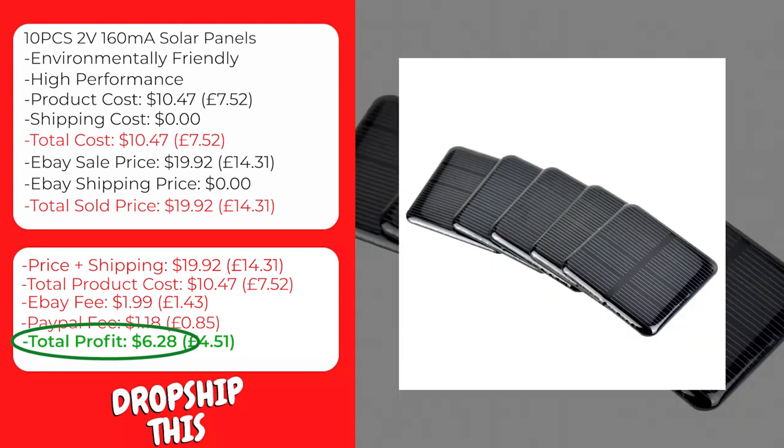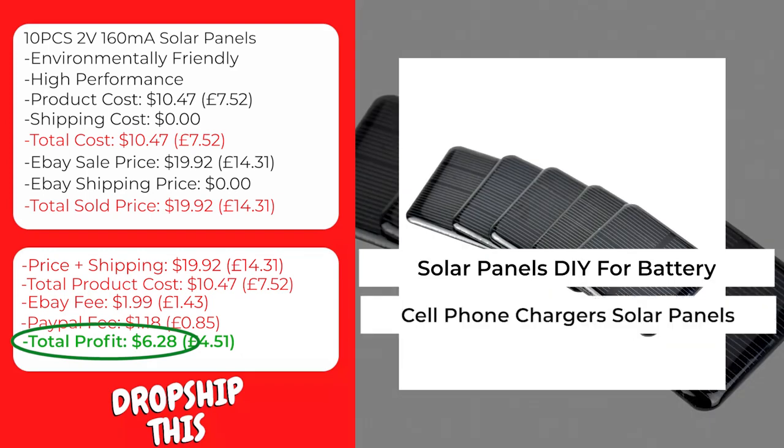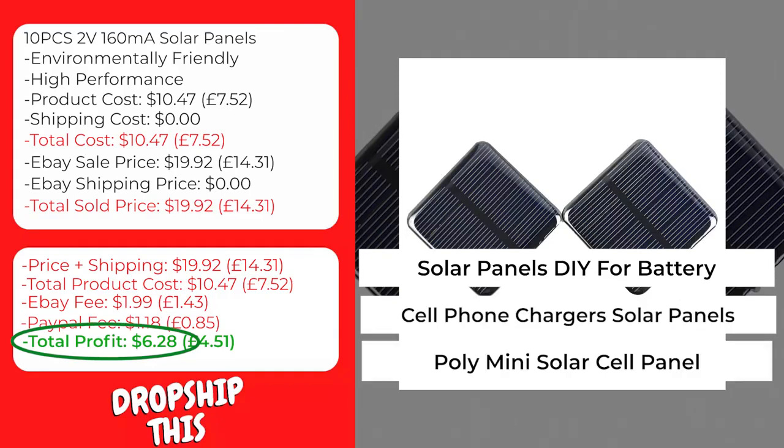We recommend that you sell this product using keywords like solar panels DIY for battery, cell phone chargers solar panels, poly mini solar cell panel.